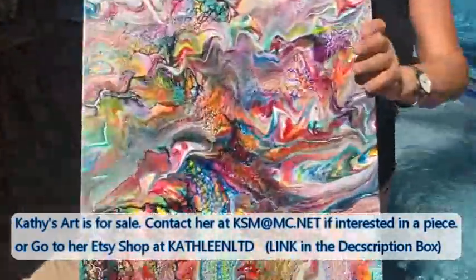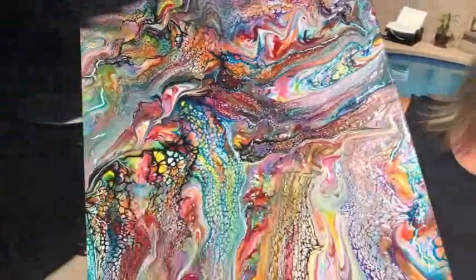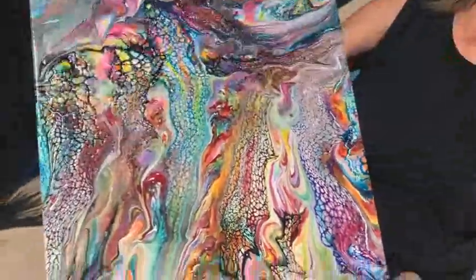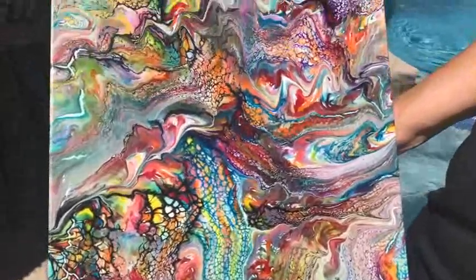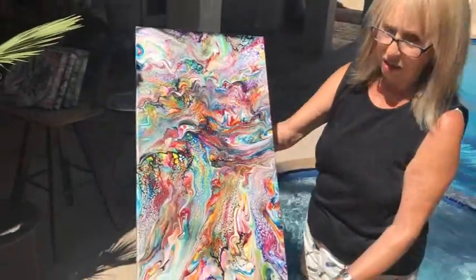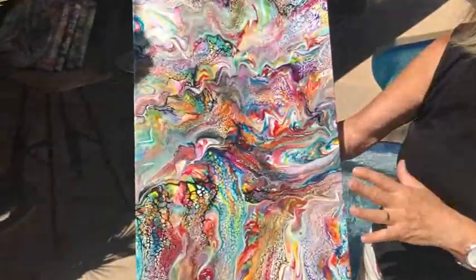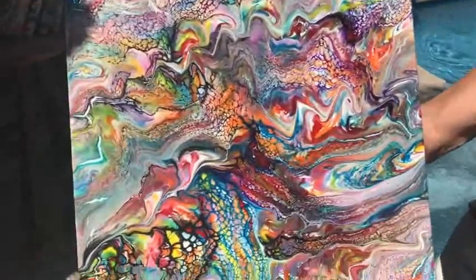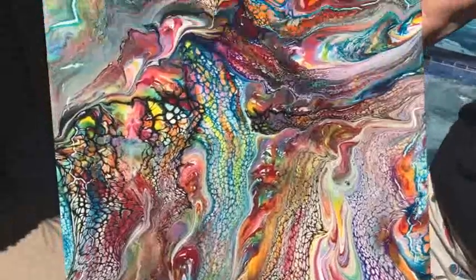This is another painting — these are all in my Etsy shop. This is number 242. As you can see, the pigments are so pretty in the sunlight. These are all coated with three coats of varnish, and they can go inside or outside — it does not matter, it will not hurt them.